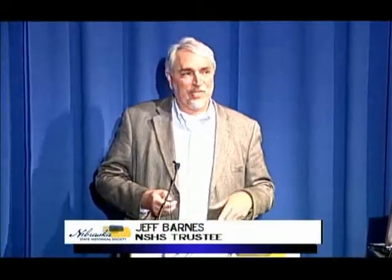Thank you very much, and happy fourth week of spring. Tom asked me to give this presentation — this is one I've wanted to do for quite some time. I'm a speaker with Humanities Nebraska, and this isn't the program I give, so this may be the one and only time that you see this program.